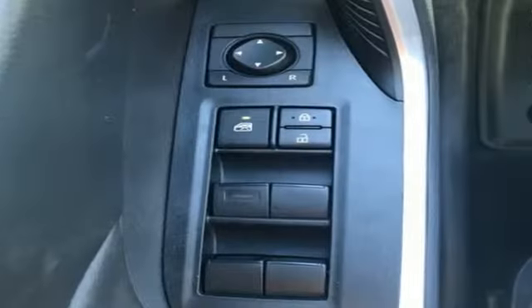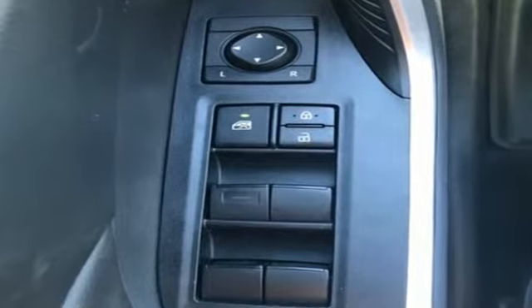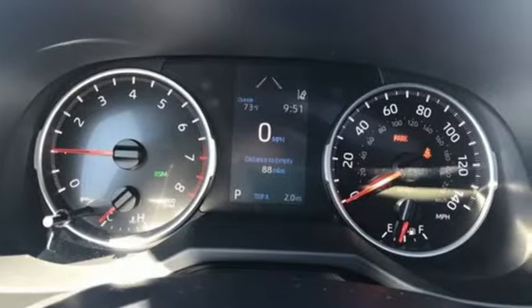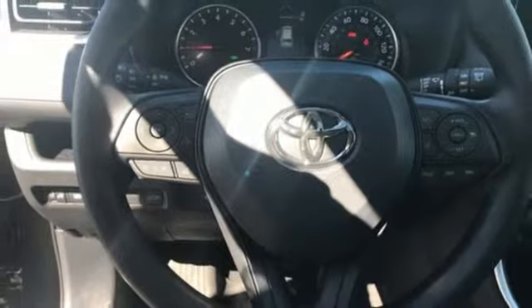Smart device navigation, doors and push button start proximity key, dual zone climate control, Wi-Fi hotspot, front heated bucket seats.